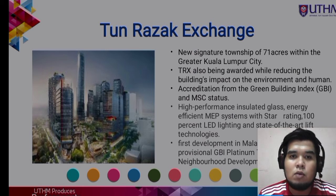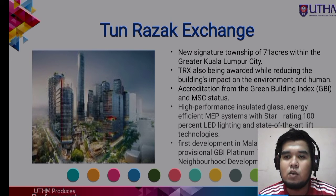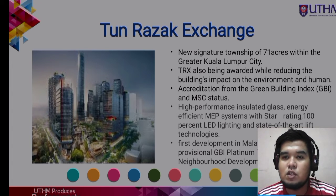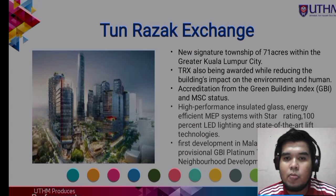First, we are going to talk about Tun Razak Exchange, which is a new signature township of 71 acres within the greater Kuala Lumpur city. TRX is also awarded for reducing the building's impact on the environment and humans, and has received accreditation from the Green Building Index and MSC status.